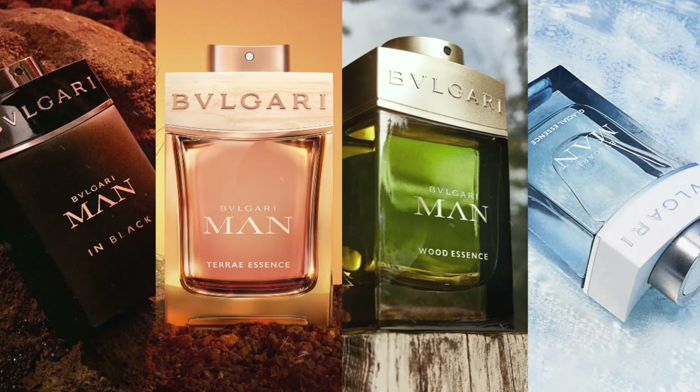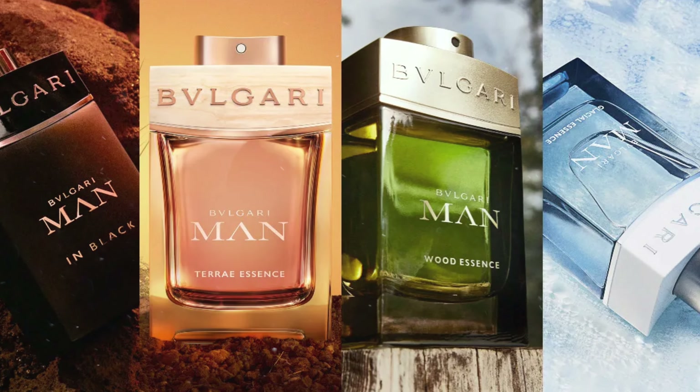The whole Man collection is the main focus of Bvlgari at this point. I really enjoy the lighter fragrances within the collection — the Terra, the Neroli, the Wood Neroli, the Wood acids — they're very well blended and great for compliments. I think Bvlgari will continue to focus on the Man line because it's their most successful line.